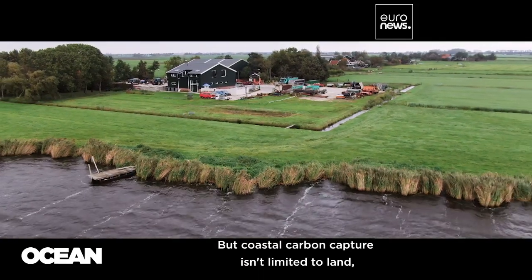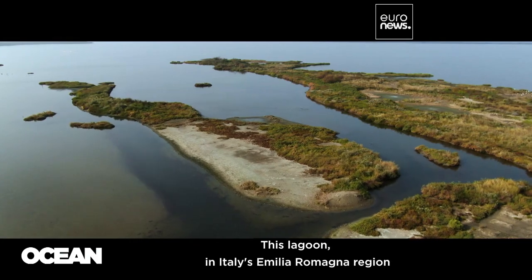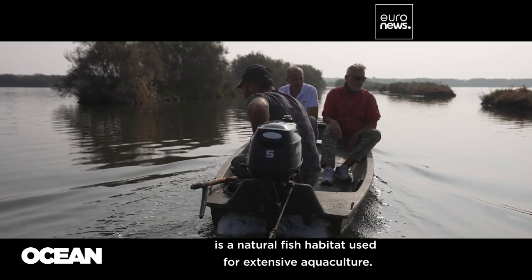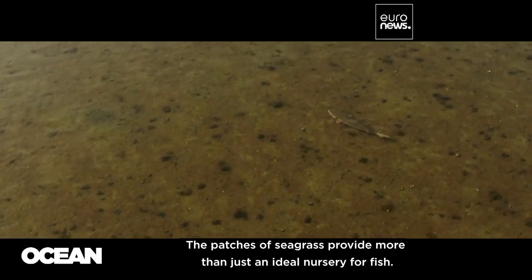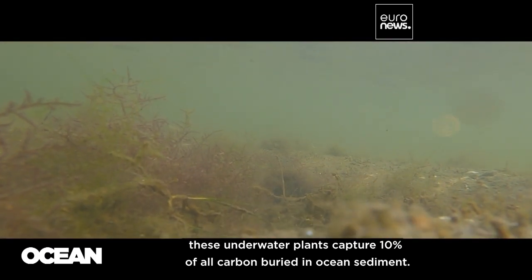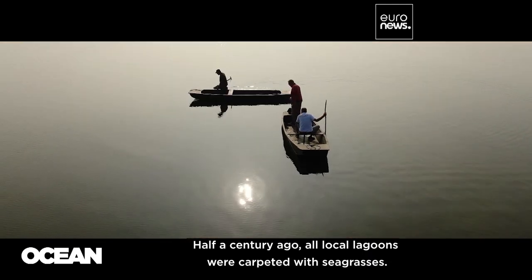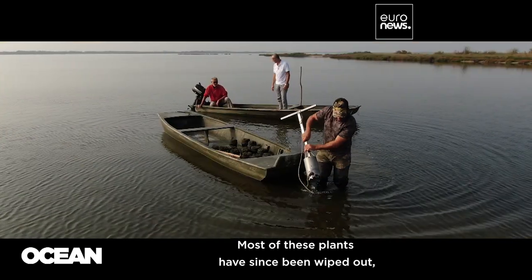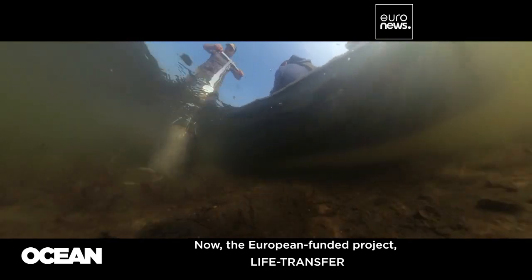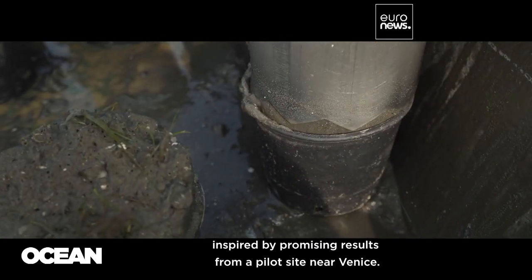But coastal carbon capture isn't limited to land — it's also happening underwater. This lagoon in Italy's Emilia-Romagna region is a natural fish habitat used for extensive aquaculture. The patches of seagrass provide more than just an ideal nursery for fish. Globally, these underwater plants capture 10% of all carbon buried in ocean sediment. Half a century ago, all local lagoons were carpeted with seagrasses, but most of these plants have since been wiped out, likely due to pollution. Now the European-funded project Life Transfer is replanting surviving grasses in nearby lagoons, inspired by promising results from a pilot site near Venice.